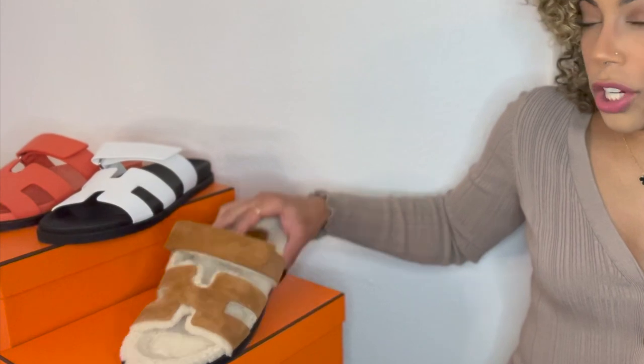Just to address pricing: I believe the leather is $710 and the shilling — correct me if I'm wrong — I believe it was $890. The price difference is due to the shilling and suede versus the leather, but I 100% recommend these sandals.